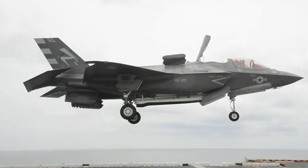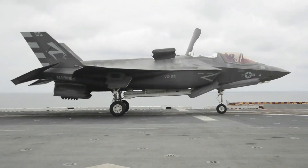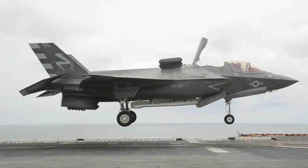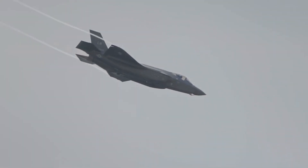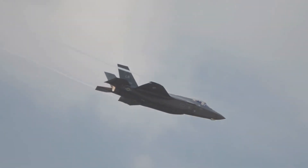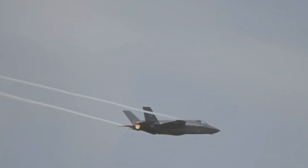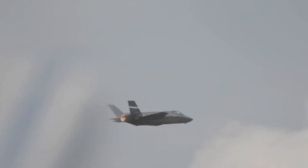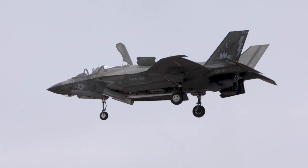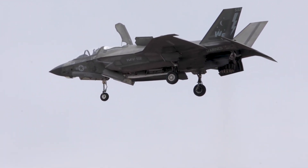The F-35B Lightning II stands as a pinnacle of innovation in military aviation, blending advanced technology with unprecedented VTOL capabilities. Its role in enhancing the operational reach of military forces, particularly in austere environments, showcases the transformative impact of the F-35 program. As the F-35B continues to evolve and address challenges, its contributions to modern defense strategies and international collaboration remain central to the future landscape of air power.